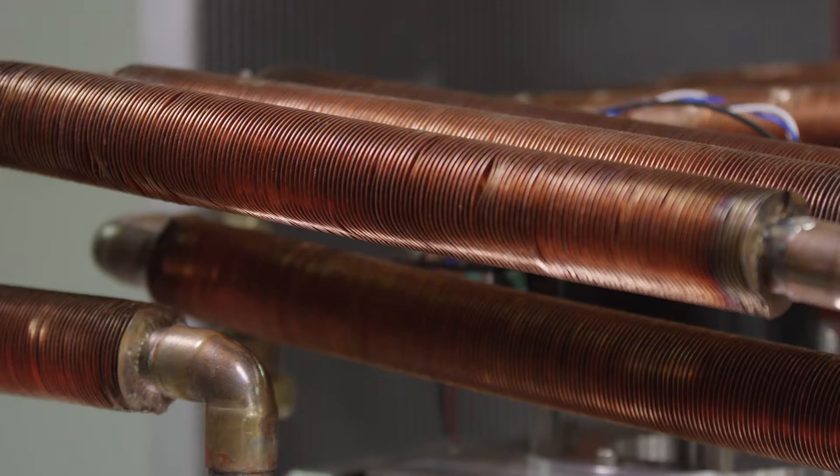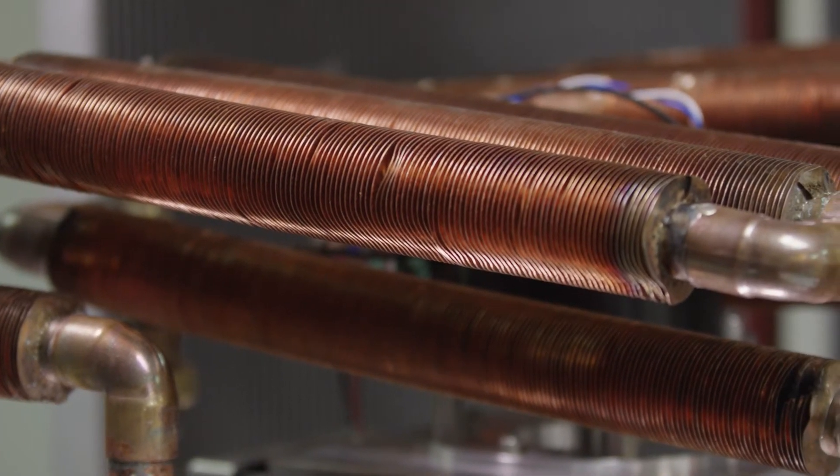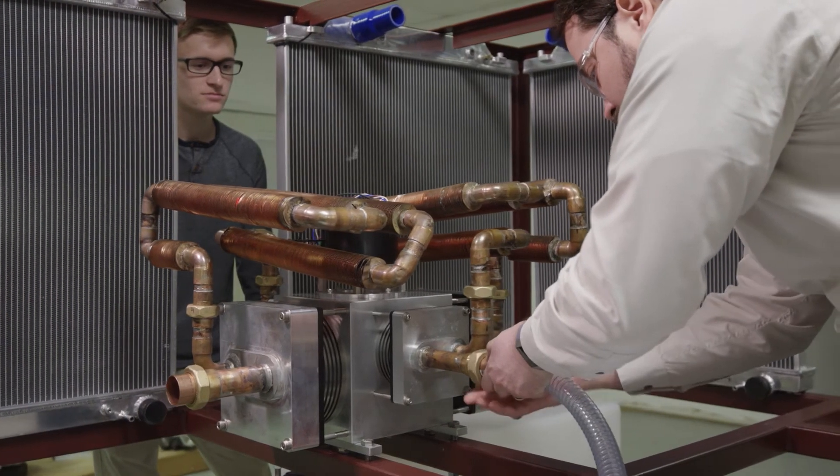But with this technology, the Navy will use about half as much fuel for this application, which leads to a greater state of military readiness.